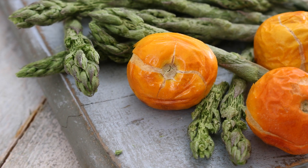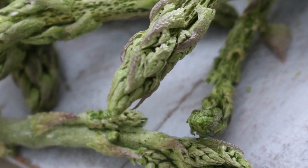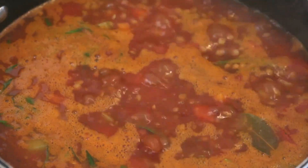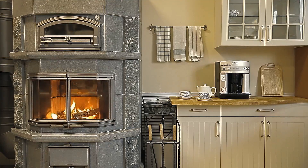Moving on to vegetables — who knew that freeze-dried veggies could be so versatile? Rehydrate them for a simple side dish or toss them directly into a simmering pot to create a comforting soup. They're perfect for those cozy nights when you want a warm, home-cooked meal without the fuss.